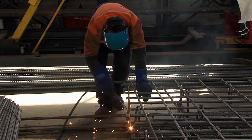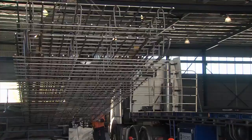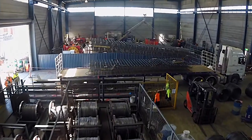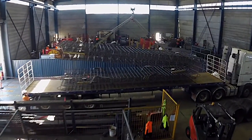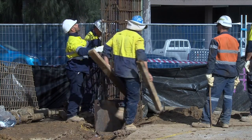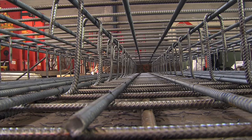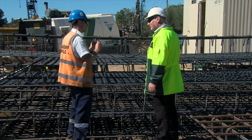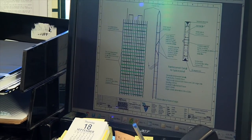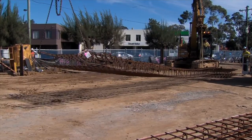AusRio assembled and supplied 194 prefabricated reinforcement cages up to 2.3 metres wide and 8.7 metres deep. It was important to ensure the panel cage design met constructability and site handling requirements. Initially AusRio fabricated a sample cage which was inspected and signed off by Wagstaff Piling before the project could start. Included in the process was the design and certification of the bracing and lifting details for the cages.